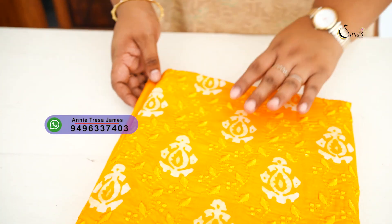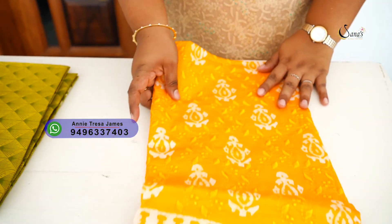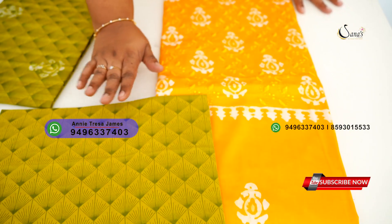Next shade is a nice yellow shade — we can say a light mango yellow and olive green combination.